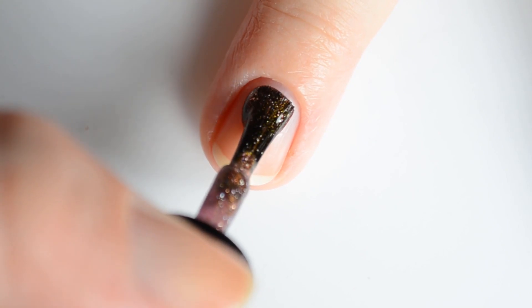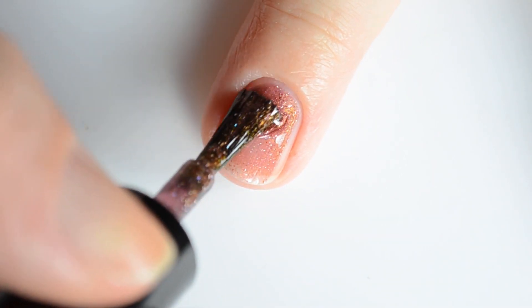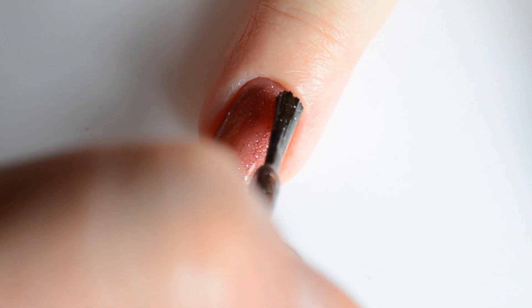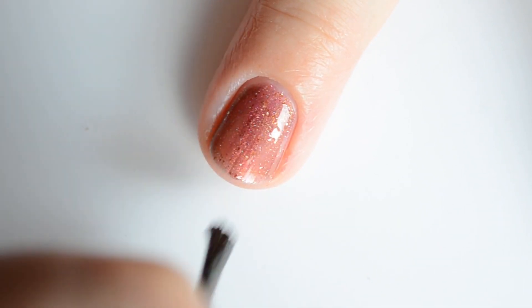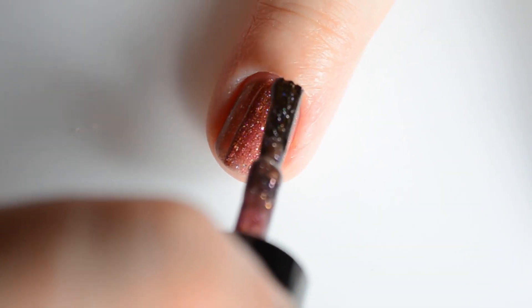First up is 'I Can't Wait to Pour Dinner.' This is a red to bronze to gold to green color-shifting multi-chrome packed with holographic pigment and bronze flakes. My swatches show two coats for full coverage.